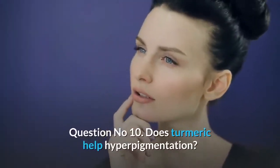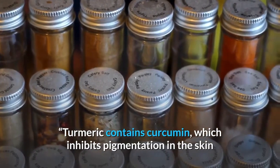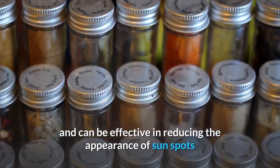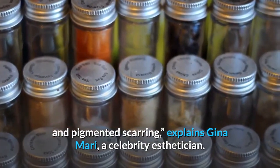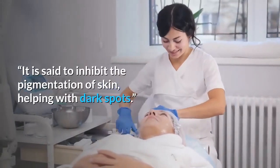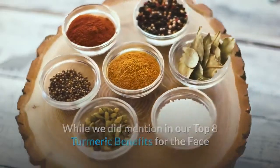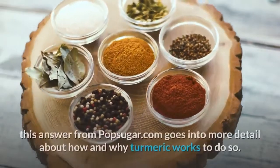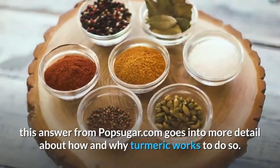Question number 10: Does turmeric help hyperpigmentation? Turmeric contains curcumin, which inhibits pigmentation in the skin and can be effective in reducing the appearance of sunspots and pigmented scarring, explains Gina Mari, a celebrity esthetician. It is said to inhibit the pigmentation of skin, helping with dark spots. This goes into more detail about how and why turmeric works to reduce sun damage and dark circles under your eyes.